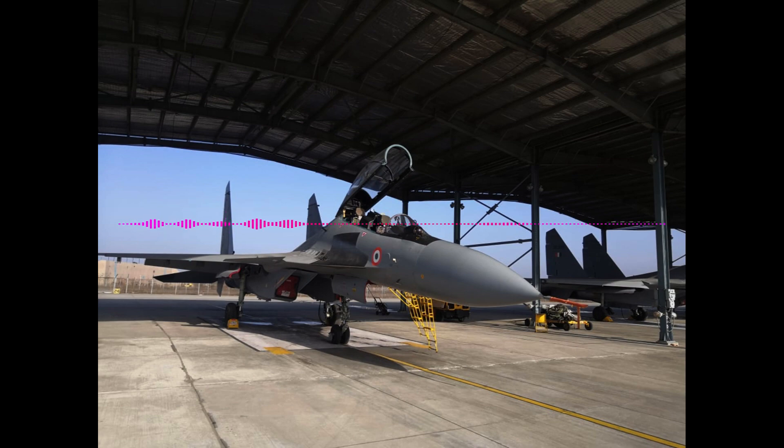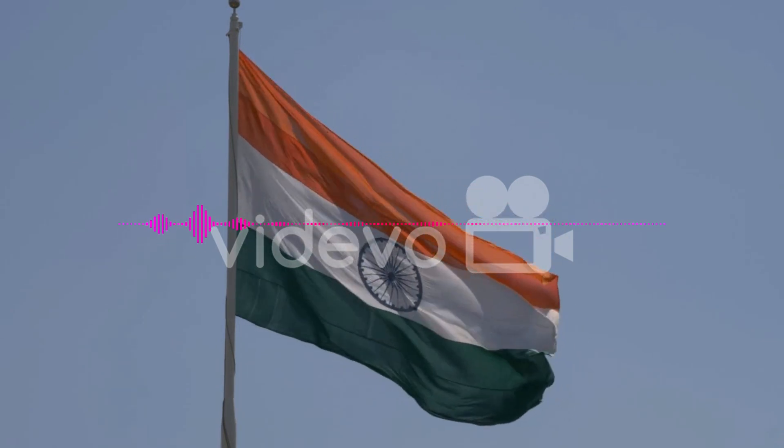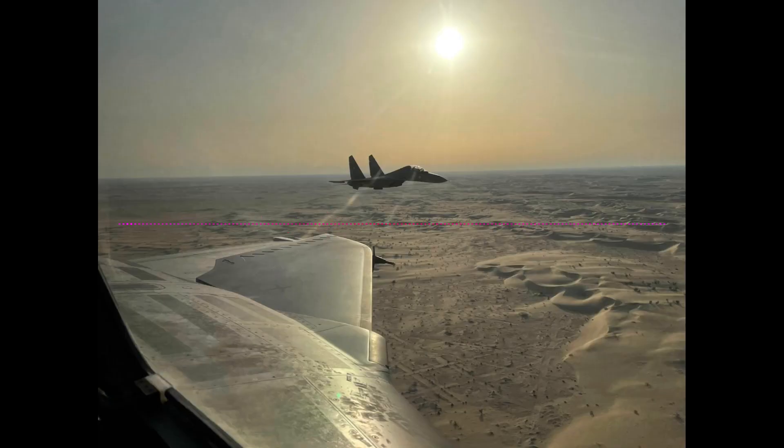It is a highly regarded aircraft and it is considered to be one of the most capable multi-role fighters in the world. Thank you for listening to my podcast on the Su-30MKI. If you have any questions, please feel free to leave a comment below.